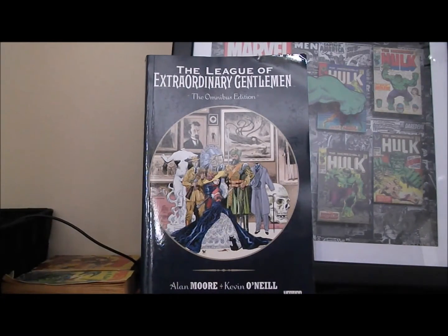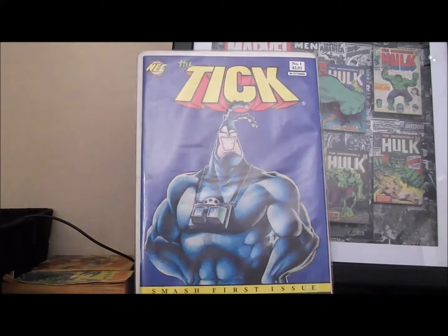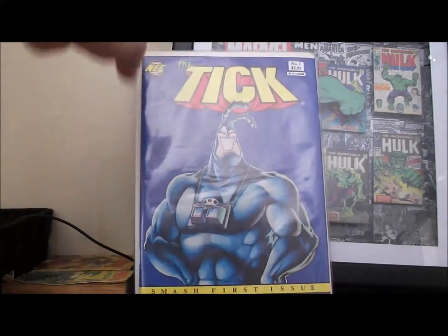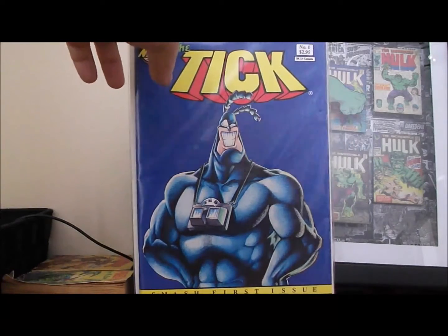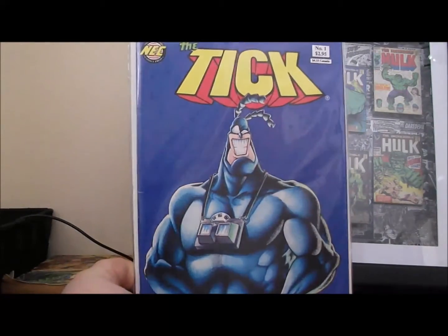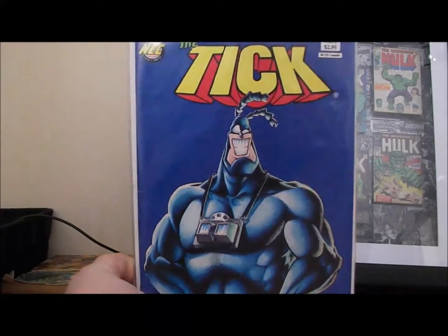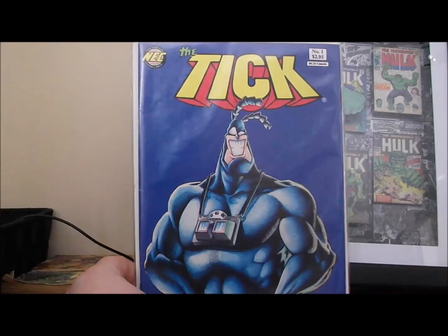Then I picked up a couple of single issues. I always see what they have — they never have anything crazy, but they're usually only a buck and it goes to a good cause. I picked up The Tick issue number one for a buck. This is the ninth printing. I tried to look it up on Comic Book Realm to mark it down, but they only have up to the eighth printing — so if you know where to find it there, please tell me.